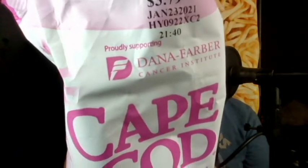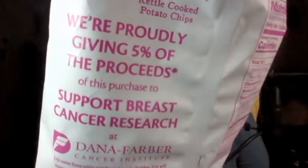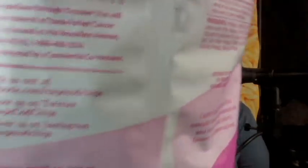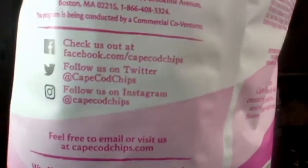These were a limited time item — it doesn't say limited time on the packaging, but it does say right here that it is supporting Dana-Farber Cancer Institute. I believe this is a breast cancer research center. There's some information on the back: 5% of proceeds from purchase support breast cancer research, and there's some social media info for that as well.